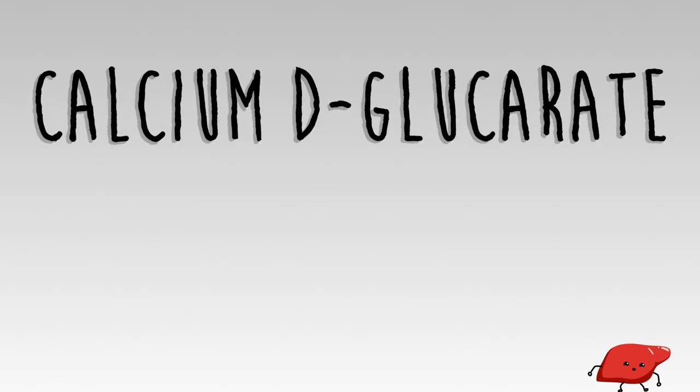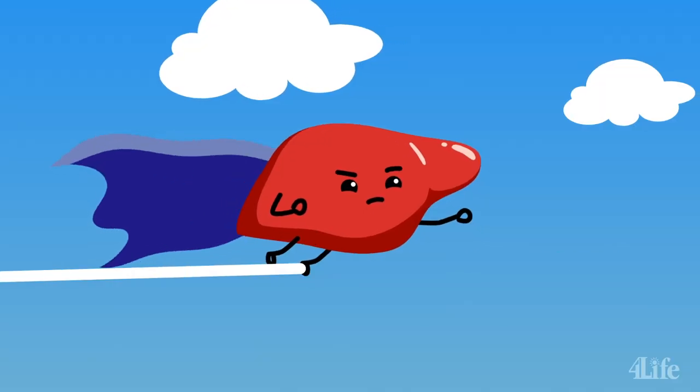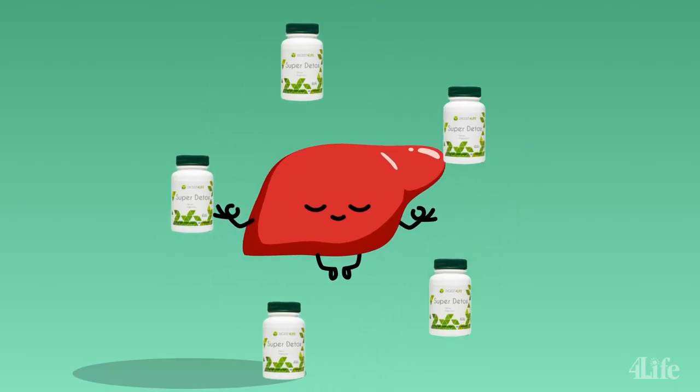And calcium D glucarate, which supports healthy detoxification and cellular function, so your liver can continue to be the hero he is. 4Live Super Detox — for a happy, healthy liver.